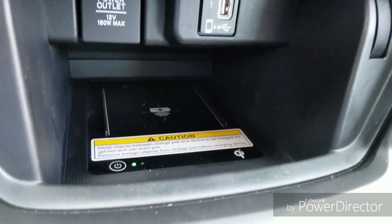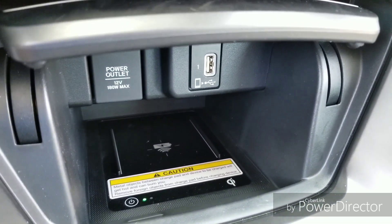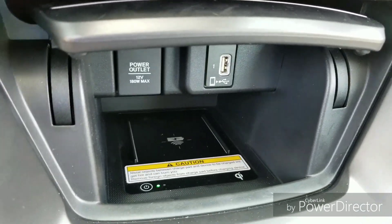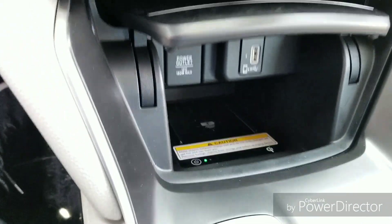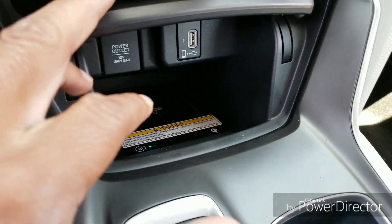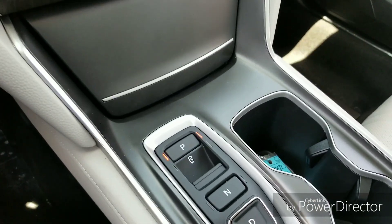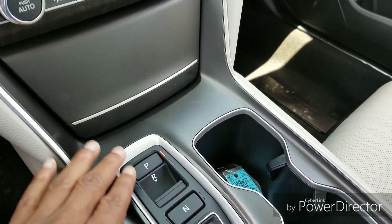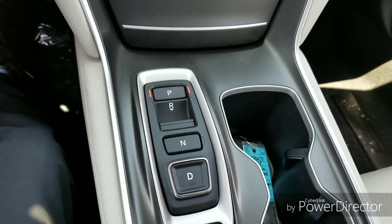Going down a bit more, you're going to see the wireless phone charger. If you have an iPhone X or most Android phones, they already come with the capability for wireless charging. If you have an older generation iPhone, Apple makes cases that make it compatible with wireless charging — so look into that.